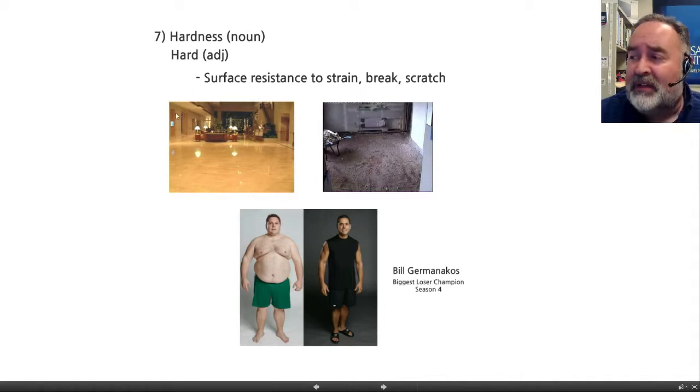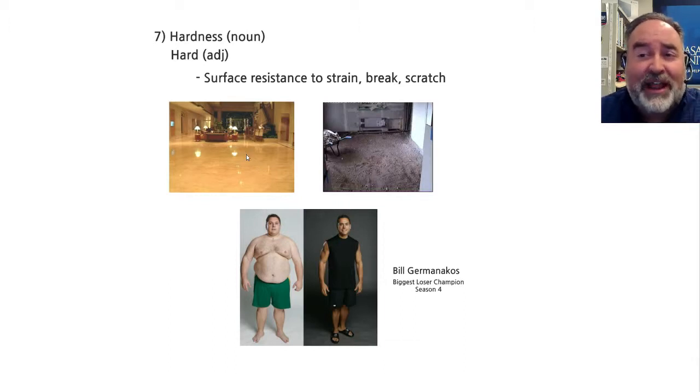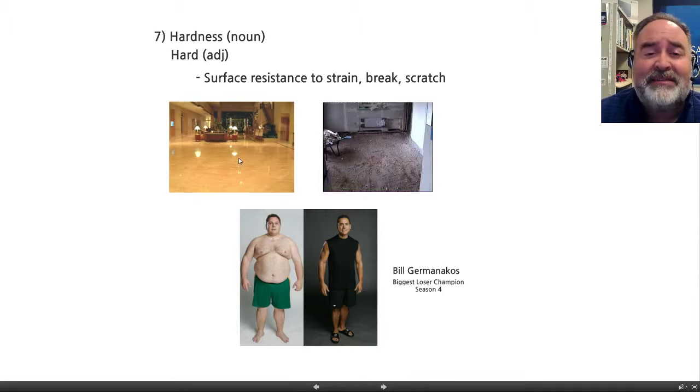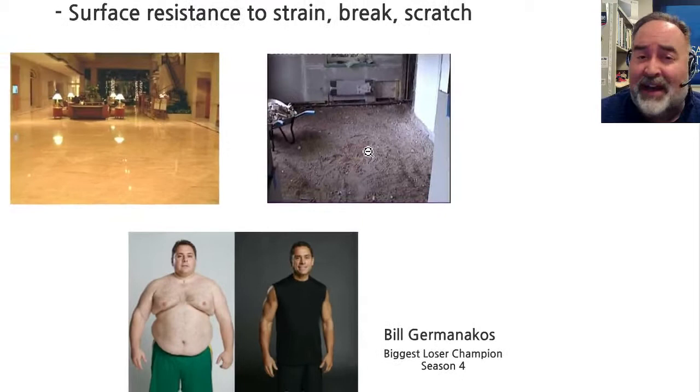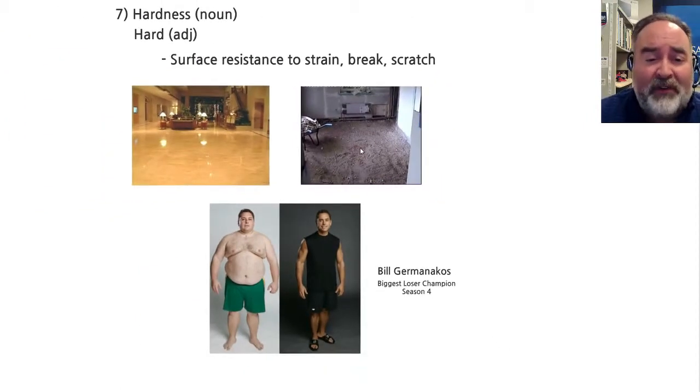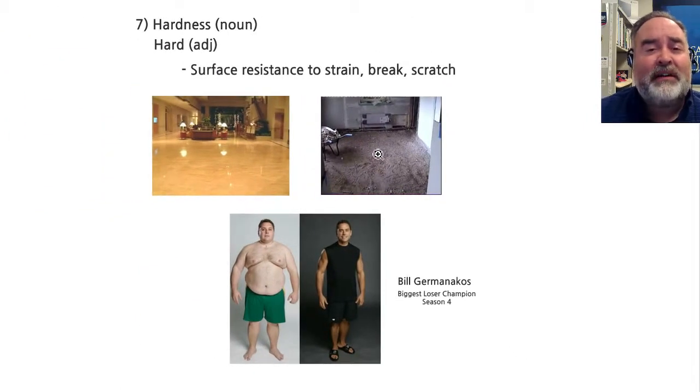Especially surface-wise. I have a picture here of a lovely marble lobby — looks like the Italian marble lobby of a very expensive hotel. I don't want to fall down on this floor. I most definitely don't want to hit my head on this floor, and I don't think I want to take my fingernails and try to scratch the floor. It's not happening. This is a very hard floor. Over here, it's difficult to see, but this happens to be a dirt floor — looks like a basement somewhere. This dirt floor is not very hard at all. I don't plan on falling down in this basement, but if I did, I don't think I'd hurt myself. And if I did rake my fingers through the dirt, it's a very soft surface.